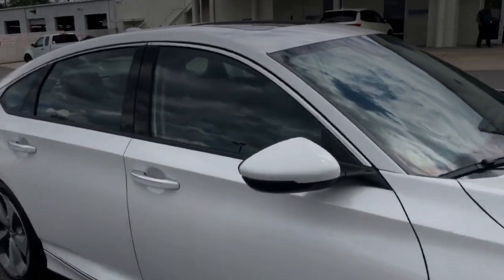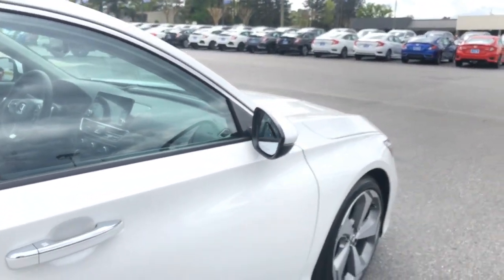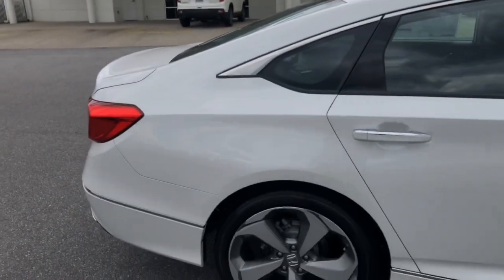Coming along the sides here, you're going to have turn indicators in the mirrors — very nice. You're going to have a blind spot information system, so if you have a driver in your blind spot that you cannot see — it happens to everyone — that will illuminate. You'll know on either side when you have someone who might be in the danger zone when you're turning.